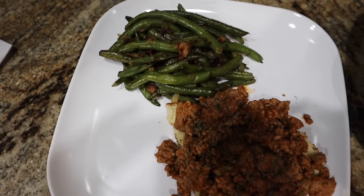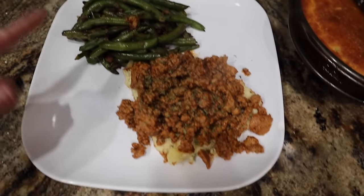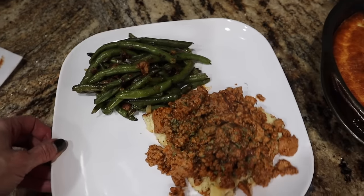I'm going to skip the avocado tonight, but I've got one piece of cornbread that I cut in half. I piled the barbecue pork on there, a little parsley, green beans, and that is Monday's dinner.